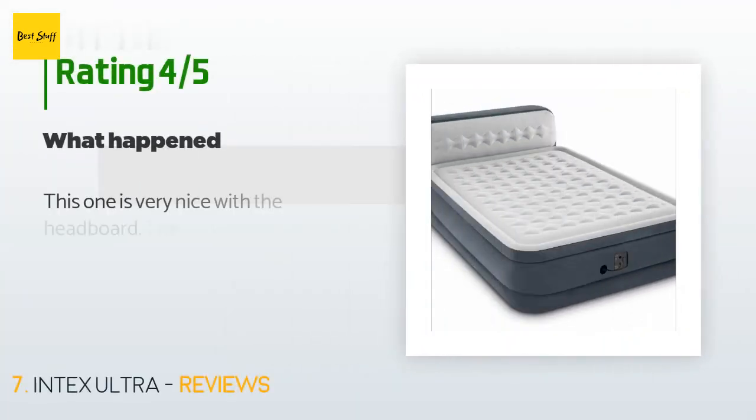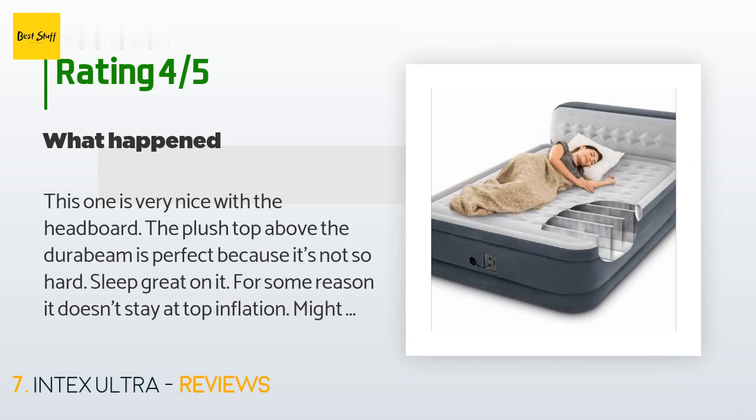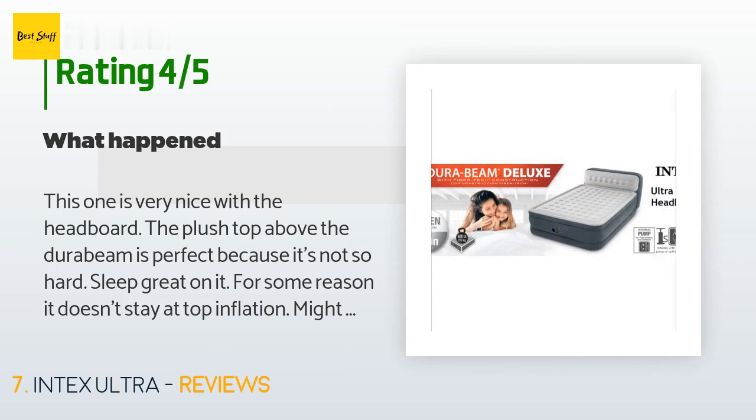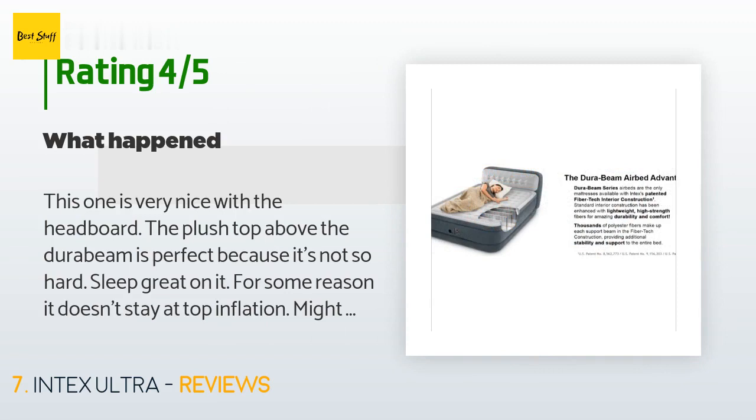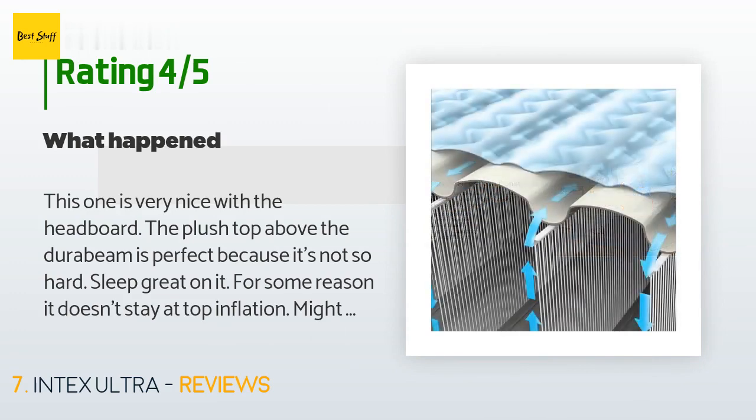This product has an average rating of 3.8 stars from more than 1,313 customer reviews. A customer said: 'This one is very nice with the headboard. The plush top above the DuraBeam is perfect because it's not so hard — sleep great on it. For some reason it doesn't stay at top inflation; might be stretching still, only had it three days. I was disappointed to see this one as very low to the ground — only about the size of a full — height is at my knees.'